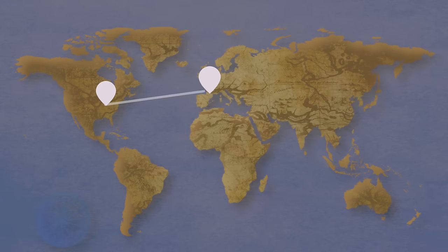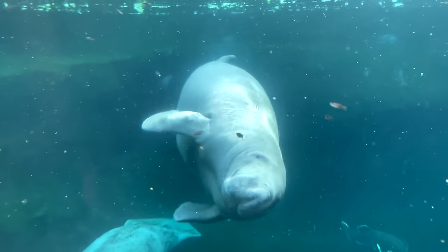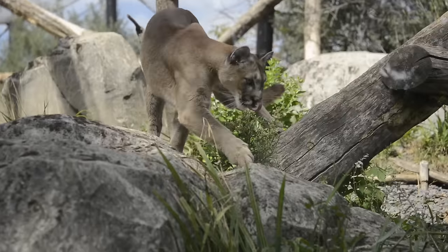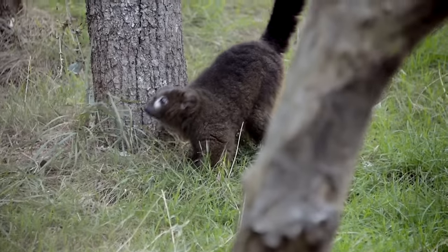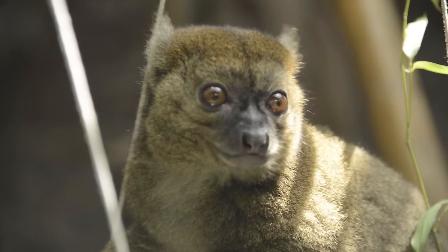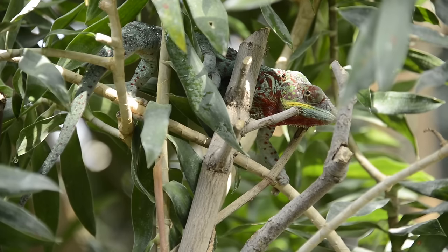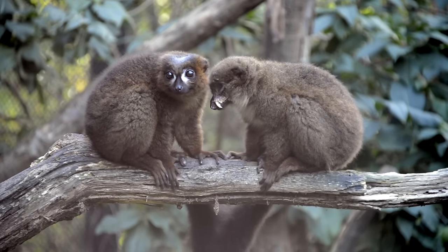For the second time ever, our tour group is heading across the pond to France to explore its beautiful Paris Zoological Park. Our first adventure scaled the hills, forests, and waters of South America's Patagonia. Today we are walking through the rain and dry forests of Madagascar — indoors, outdoors, over 30 prominent species. Some this channel has never featured before and others that we may never feature again.